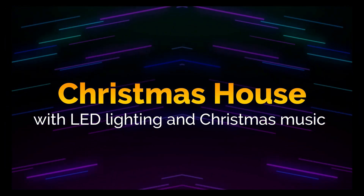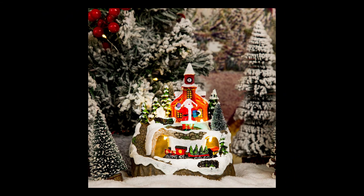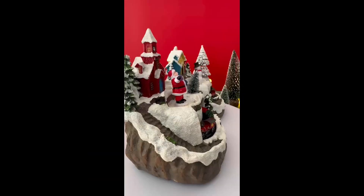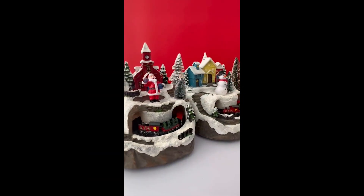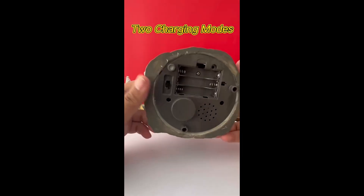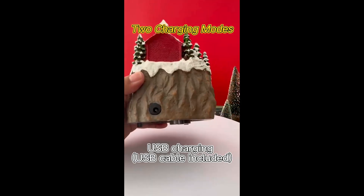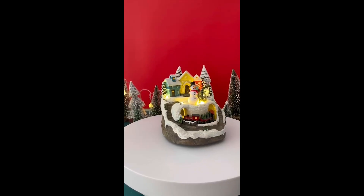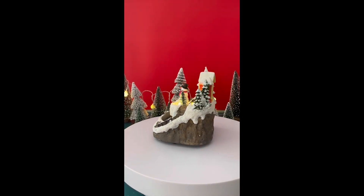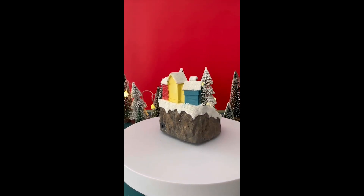Christmas House with LED Lighting and Christmas Music. The Christmas house with LED lighting is the ideal accessory that you were looking for and had not found. This charming product combines the warmth of Christmas tradition with contemporary technology to offer a unique experience, thanks to its LED lights creating a cozy atmosphere. In addition, it has Christmas music incorporated, which will allow you to enhance the Christmas spirit even more.